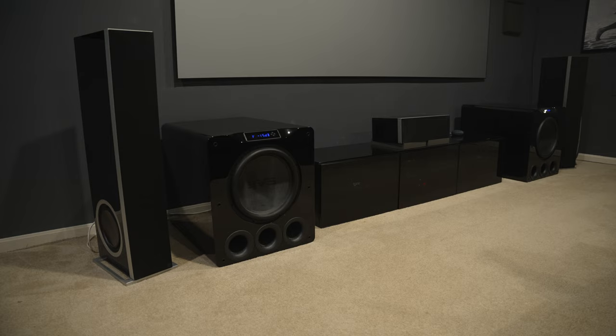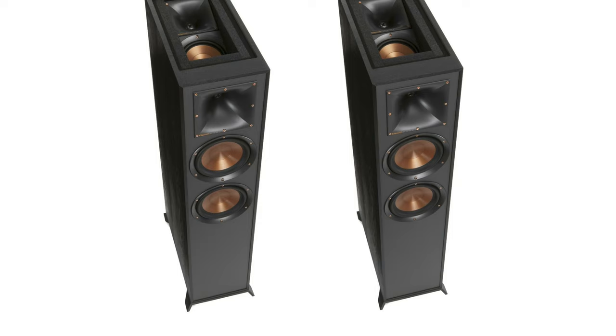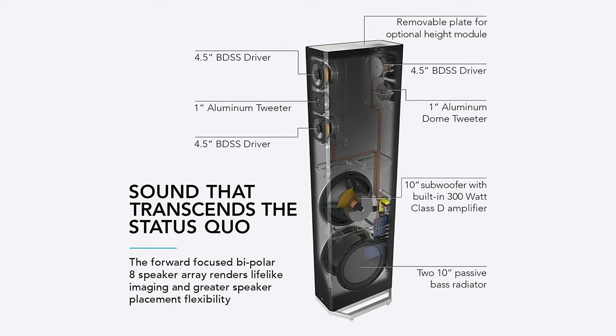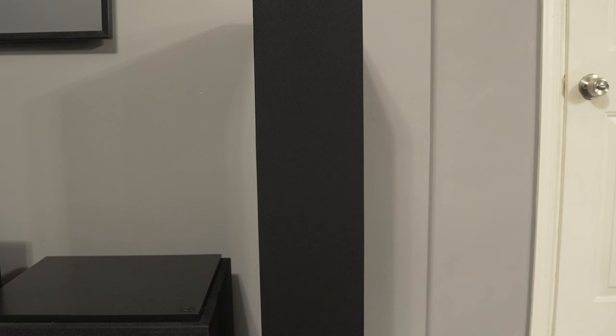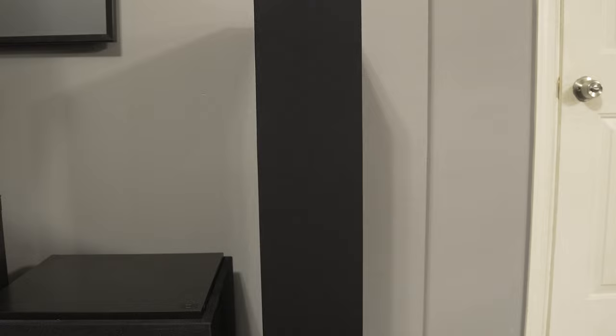Floor speakers, also known as floor standing speakers or tower speakers, are usually at least three feet tall and they're meant to sit directly on the floor as opposed to a stand or shelf. Floor speakers can have dedicated subwoofers built in, multiple mid-range drivers, multiple tweeters, up-firing Dolby Atmos speakers, rear firing speakers, and large ports for bass in all sorts of configurations.